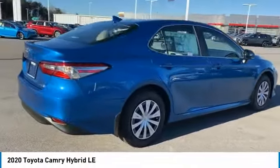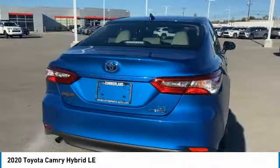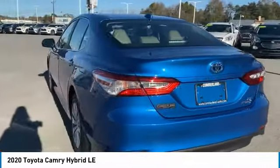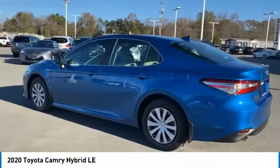Tire pressure monitoring system, electronic stability control, brake assist, traction control, stability control, remote keyless entry, door edge guards, engine immobilizer, body color door handles, four-wheel disc brakes.